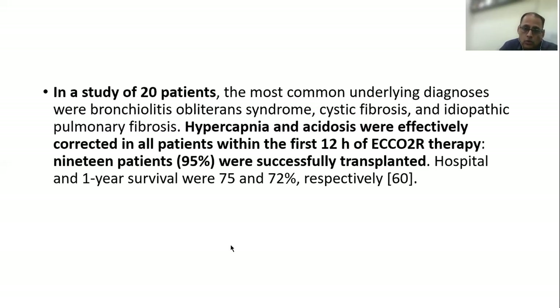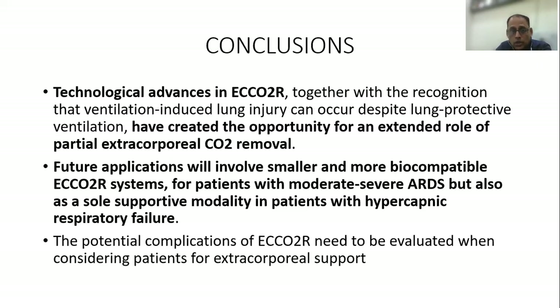We don't have many randomized controlled trials, but in a study of 20 patients, hypercapnia and acidosis were effectively corrected in all patients within the first 12 hours of ECCO2R therapy, and 95% of these patients were successfully transplanted.